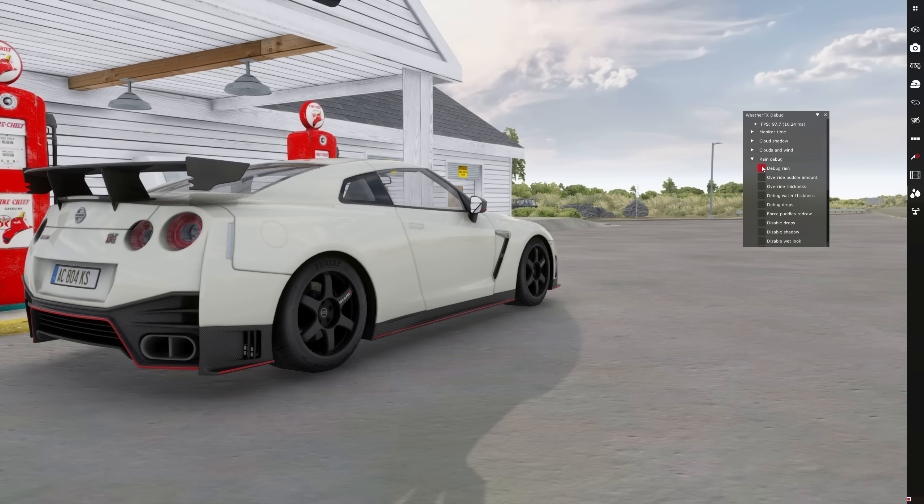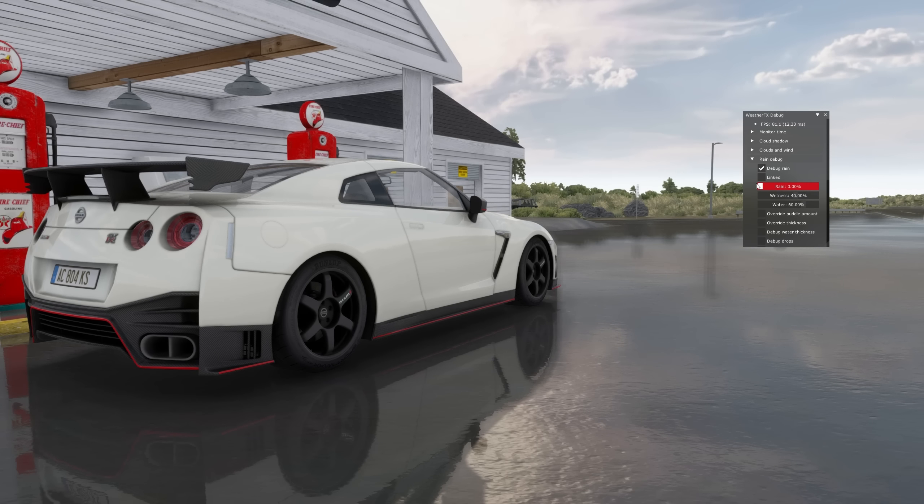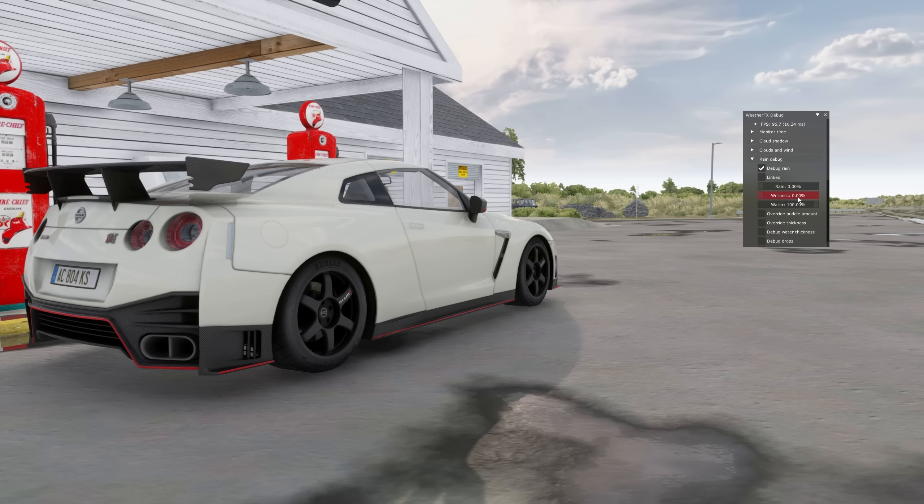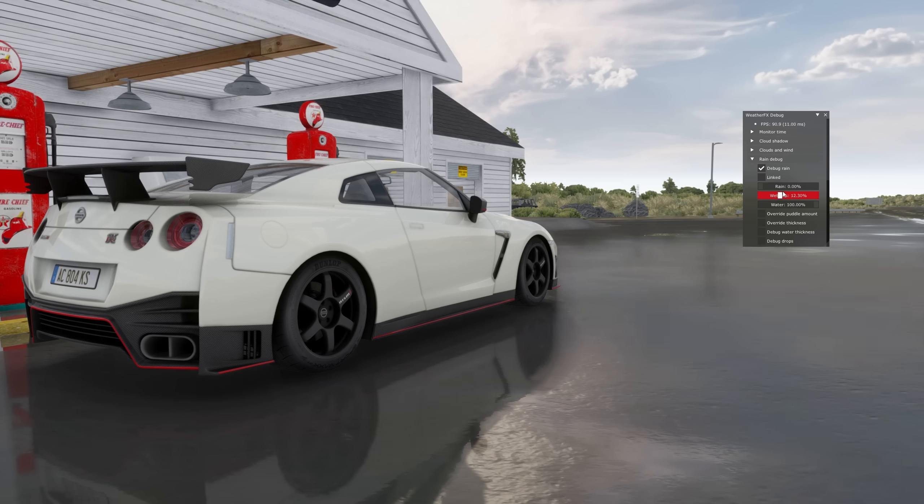In the controller, the wetness and water controls are now inverted. Wetness controls water depth and water controls the puddles.